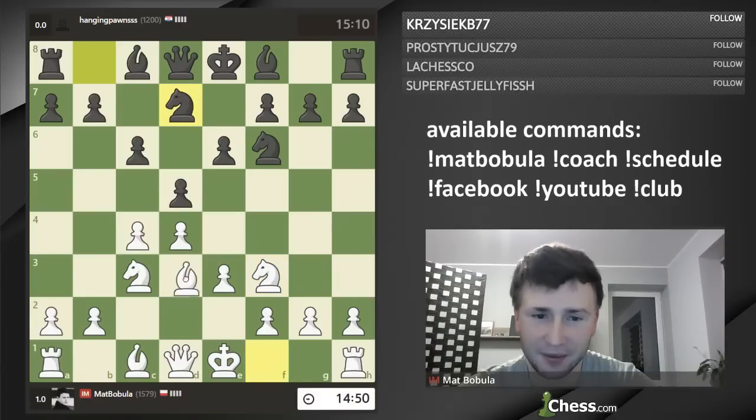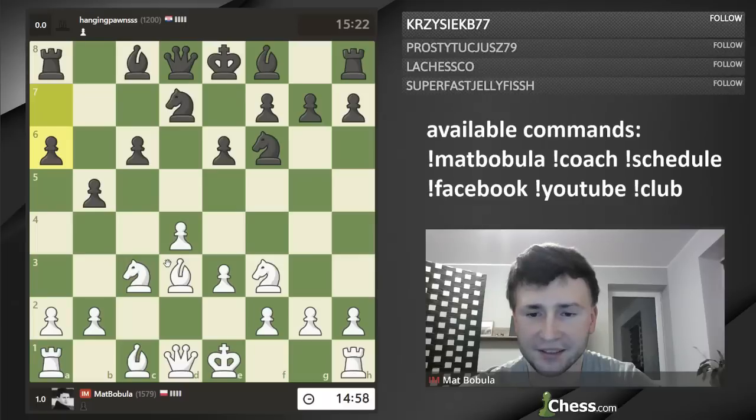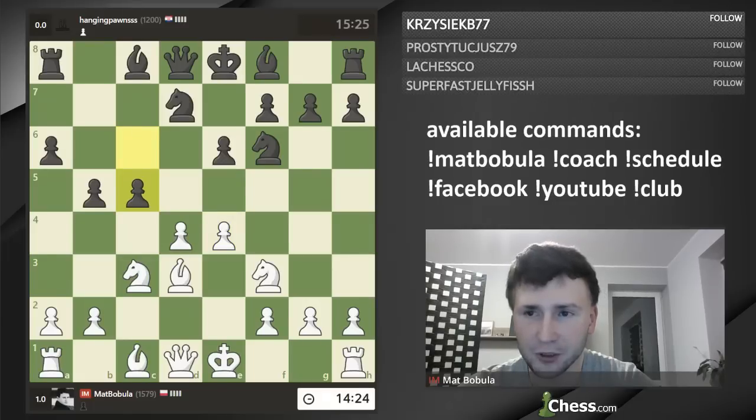Pawn captures, bishop captures, b5, Bd3, a6. Honestly, I'm a little bit afraid to get into the sharp lines that usually happen here, because he's been improving and knows fresh theory. Opening theory changes very fast — my theory was good like 10 years ago. So I'm a little bit scared, but I'll try and let's see how it goes. Bd3 is the main move, Qc2 is another second main move.